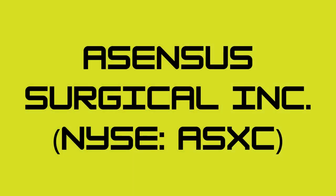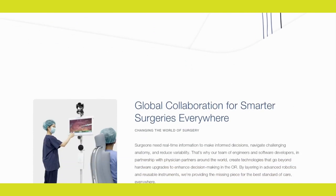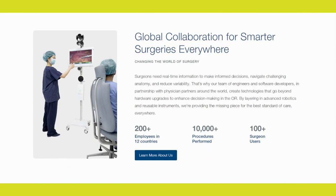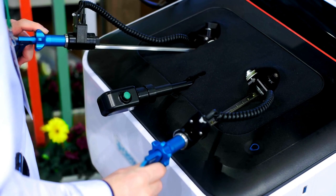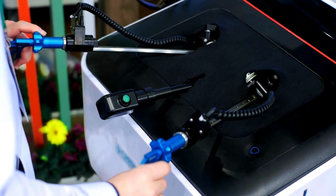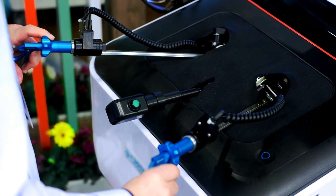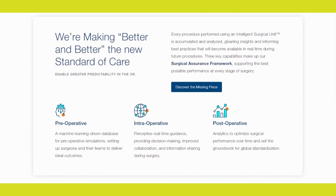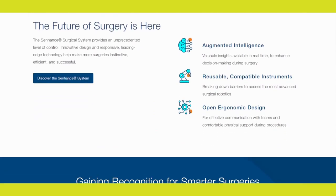Number 4: Ascensus Surgical Inc. Let's talk about Ascensus Surgical Inc., listed on the New York Stock Exchange under the symbol ASXC. Formerly known as Transentrix, Ascensus Surgical is a medical technology company that focuses on robotic-assisted surgical systems. Ascensus Surgical aims to enhance the capabilities of surgeons by providing robotic tools that improve the efficiency and precision of various surgical procedures. Robotic-assisted surgery is gaining popularity due to its potential benefits, such as smaller incisions, reduced scarring, and faster patient recovery times.